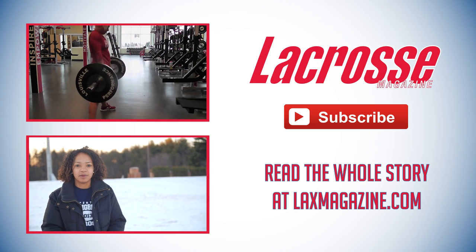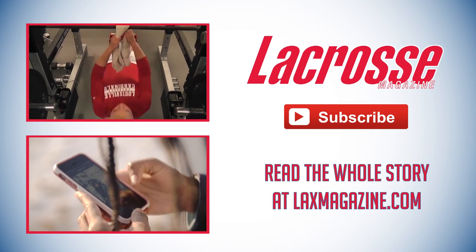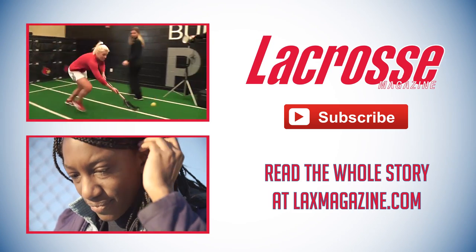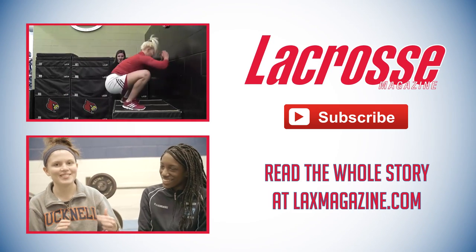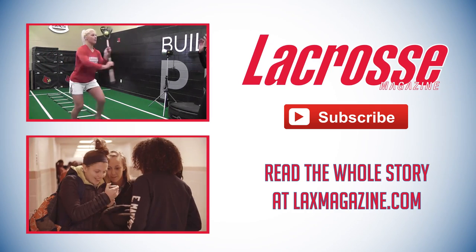Terrell is definitely the most enthusiastic person I know. I remember my freshman year coming into lacrosse — I didn't know anything. It's just a support system so that when she gets it, the only way we keep possession is if she has a pass out of that.